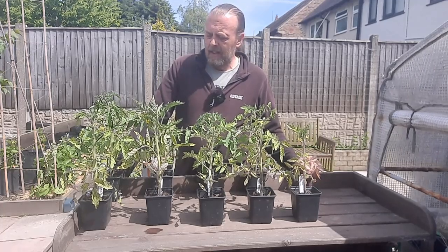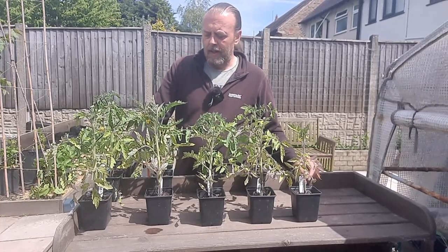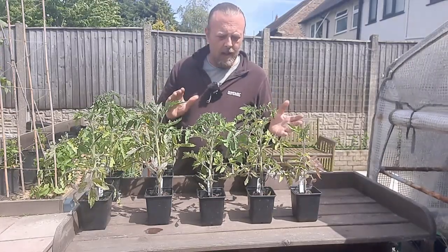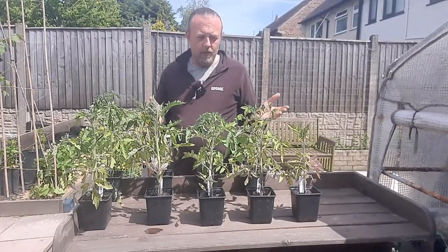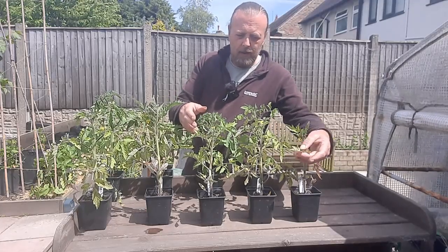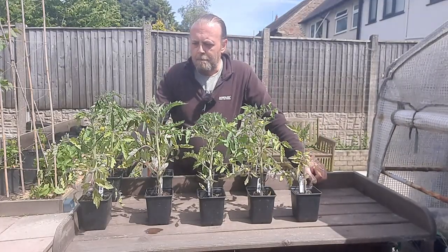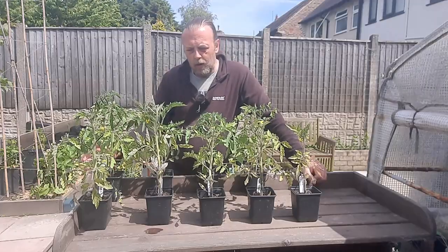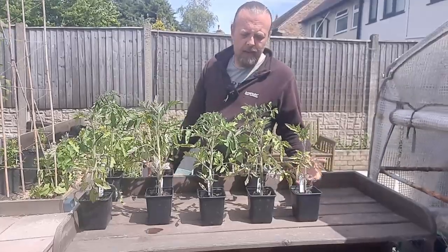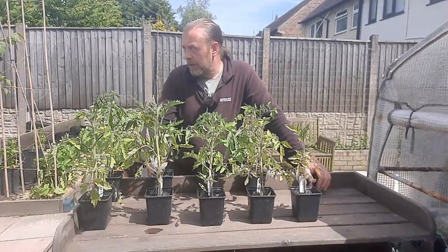Watering has been tricky on some of the composts that are more fibrous based because they just dry out so quickly. I was only growing these to show how long it takes before they start to suffer, because some of them are showing signs of yellowing and getting purple veins on the back of the leaves, which to me is usually something like a phosphorus deficiency, along with a bit of nitrogen deficiency with the yellowing. Obviously you're going to get some yellowing on lower leaves eventually anyway. They've all had ample space in the polytunnel along with the other tomato plants.